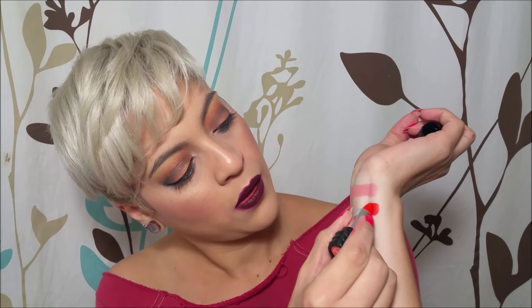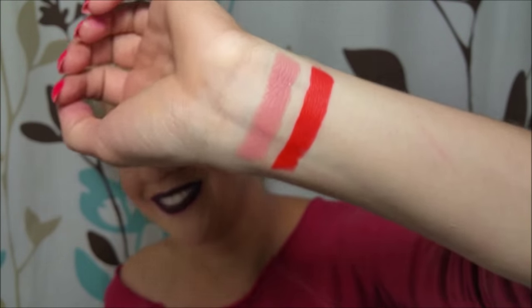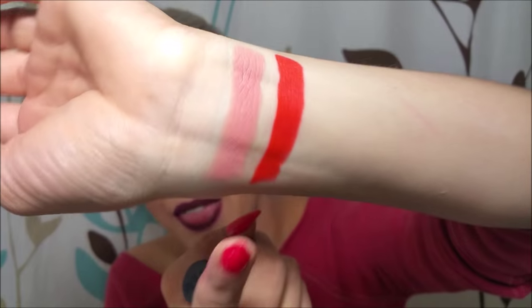This one looks fun — this is Halo. Halo is described as a high-octane orange. I love me some orange lips! Looking at the tube, it has very very shimmery — not glitter, but shimmer. Let's see how this one swatches. Oh, that is pigmented! Wow, it is a metallic orange. That is really nice. I can't wait to wear that.